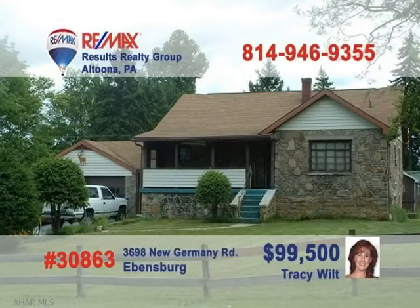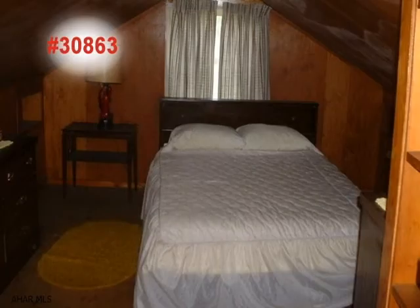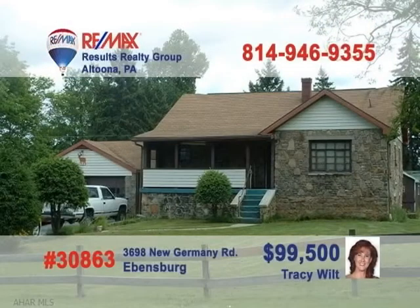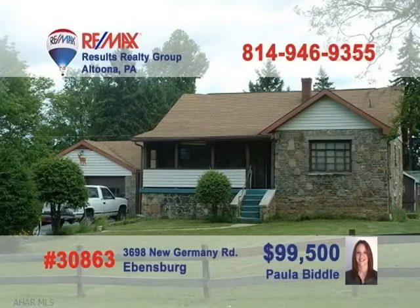Meet Tracy Wilt or Paula Biddle in Evansburg to see this magnificent three-bedroom home. Beautiful paneled walls and other wood accents dominate this beautiful bedroom, and you'll find the full bathroom perfectly suited to your needs. This well-built stone home sits right by the lush green acreage of a golf course and also includes a covered porch and eat-in kitchen. Loads of space and character just waiting for your personal touches. Call Tracy or Paula today.